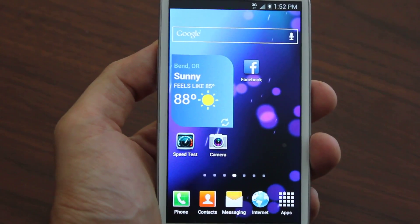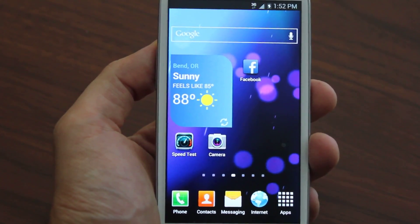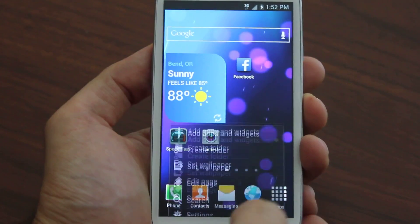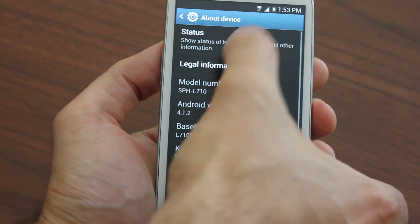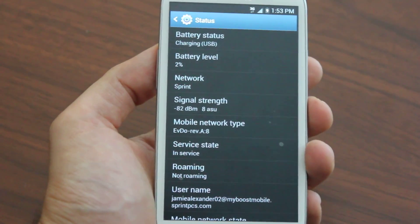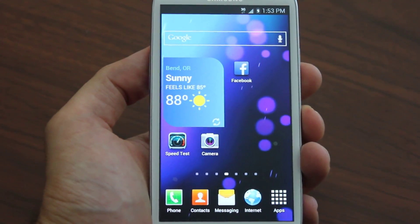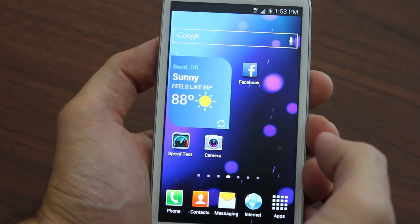Full 1080p HD videos show you step by step. We show you how to get full 3G speeds — EVDO Rev A. I'll show you really quick: I'm on EVDO Rev A right now. This is of course a Galaxy S3, but we fully support all Samsung Galaxy devices and show you how to get them all onto Boost Mobile.